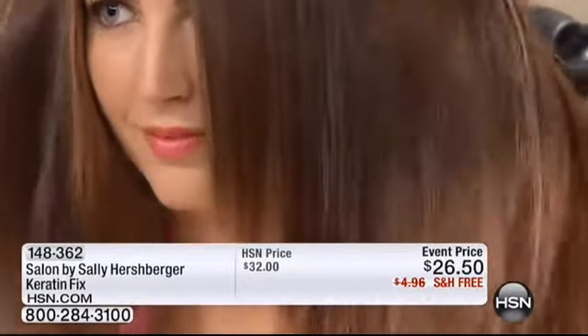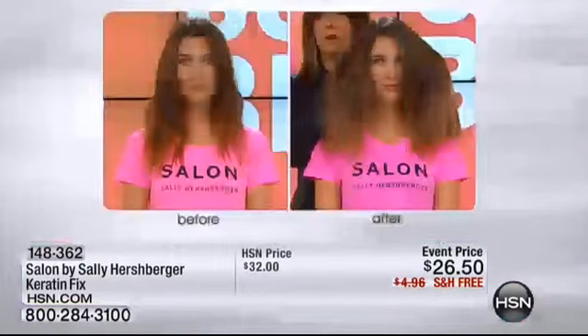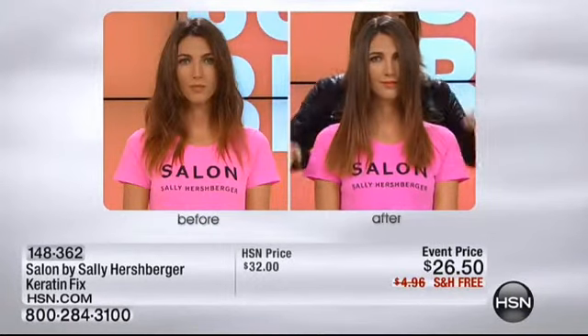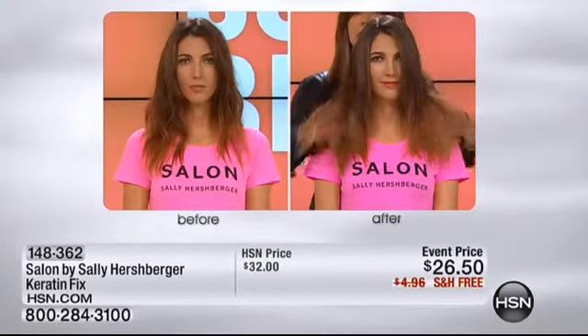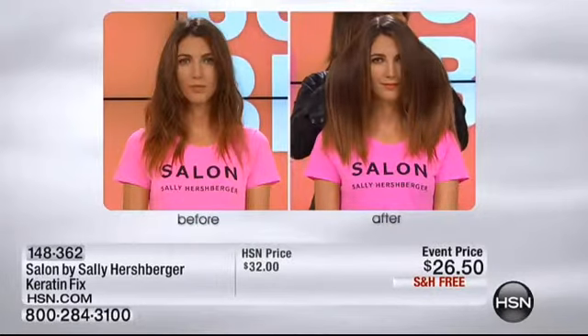For $26.50 on event pricing, almost 200 of these have already been spoken for. We're very busy. The free shipping and handling is only for this event — that's another $5 in savings. So, in essence, you're getting a $10 savings by shopping today because of the event pricing and the free shipping.